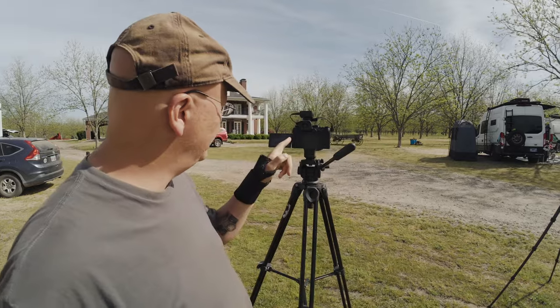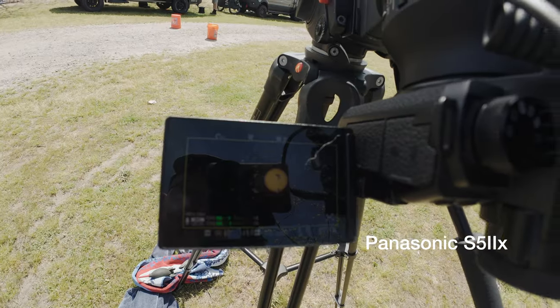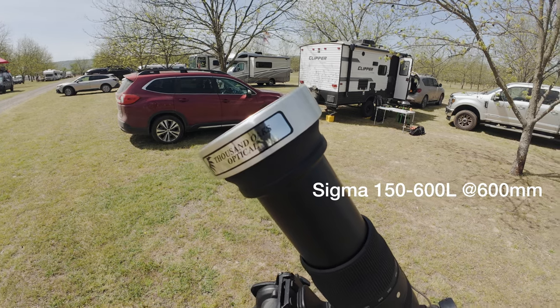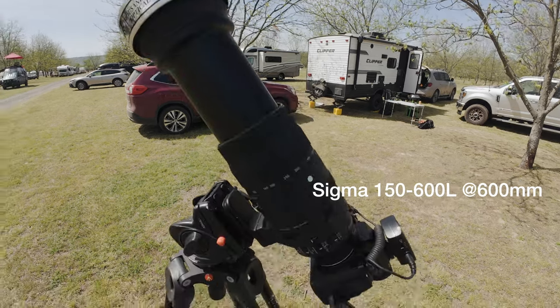The main camera we're going to use for shooting the eclipse — the close-up of the sun and the moon — is my video camera, which I'm converting back over for photography. This is the Panasonic S5-2X and I have mounted on it the Sigma 150-600 telephoto zoom.